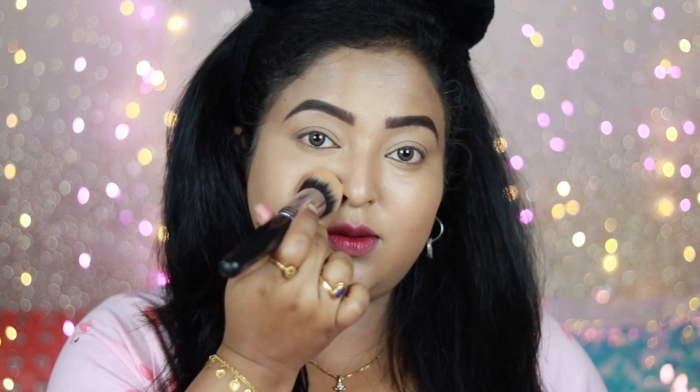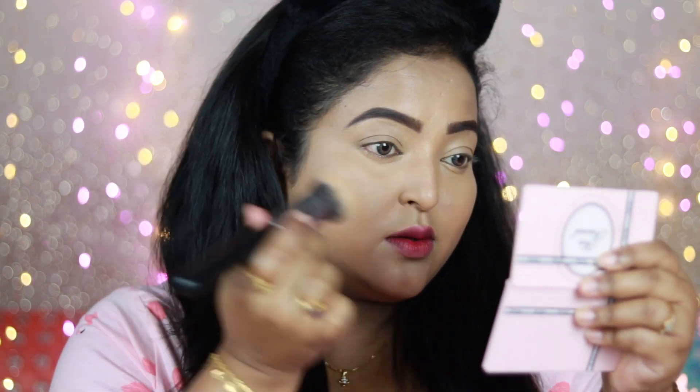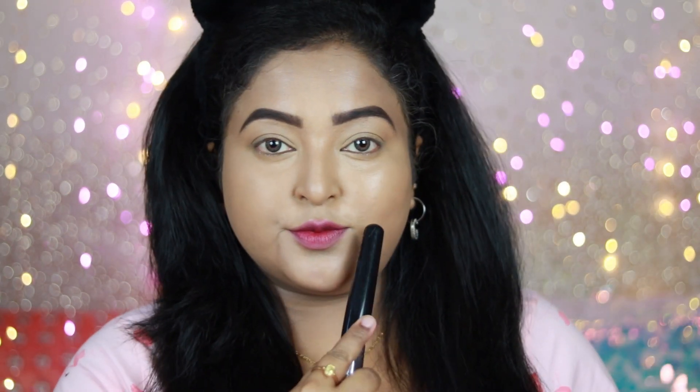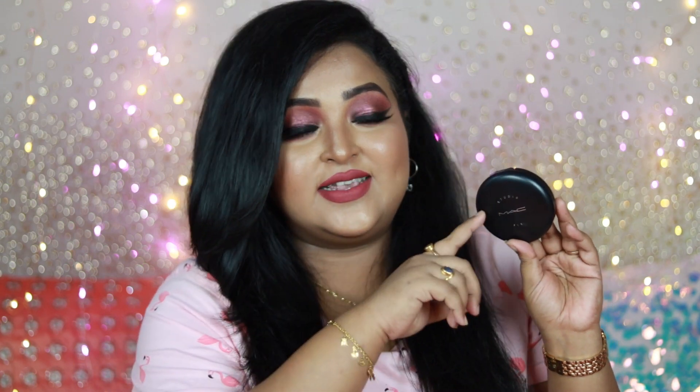It doesn't look overly matte on the skin — even when you set your foundation or concealer with it, your skin looks set but not powdery. It stays on me for more than seven to eight hours, which is really good for a compact powder. It gives no flashback and photographs really well. If you want to try one product from the MAC Studio Fix range, try the Studio Fix Powder Plus Foundation — you're not going to regret it.